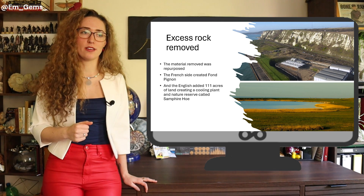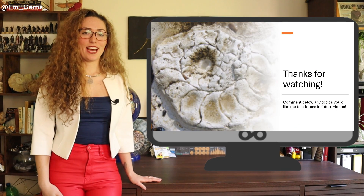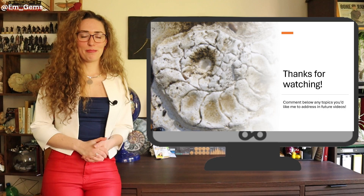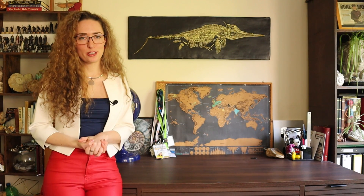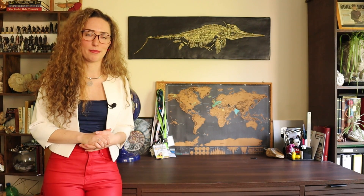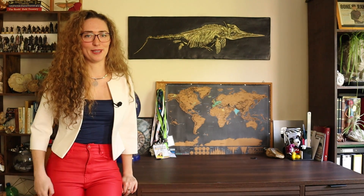They literally grew England a little bit. That's all I've got for you today — I really hope you enjoyed the video. Please like and subscribe if you did, and feel free to comment any questions or future topics you'd like me to address. Thanks for watching and hopefully I'll see you next time.